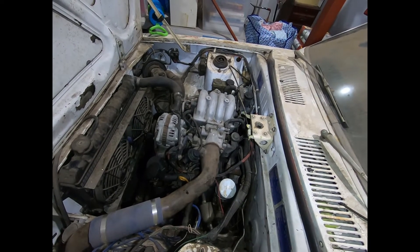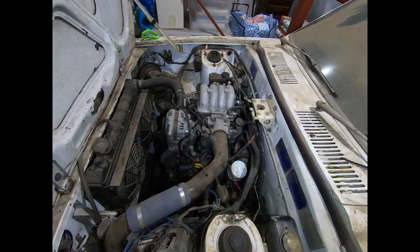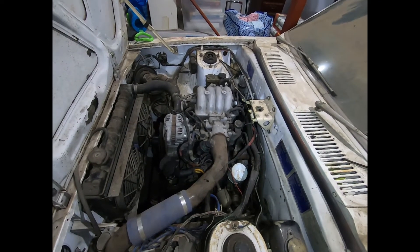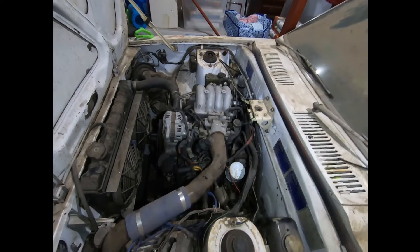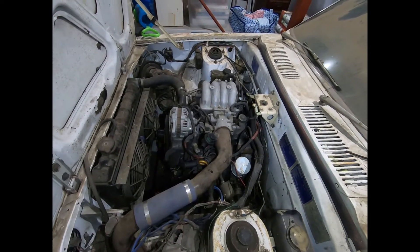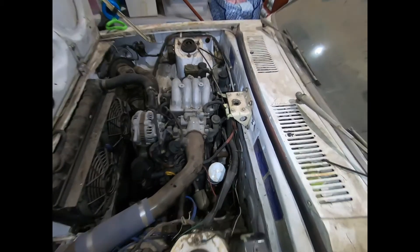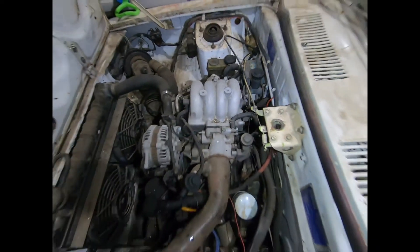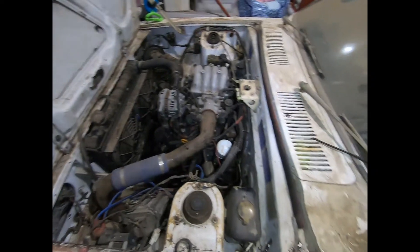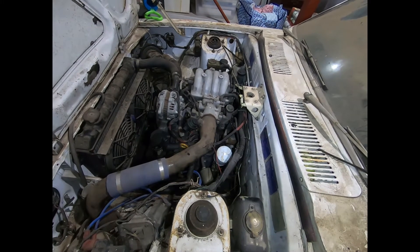If compression is all good, we're pulling the fuel system out, getting that all replaced and cleaned. I'm sure the injectors will be clogged — sitting over 10 years with premium unleaded in it has probably turned it to gel. Hopefully the computer plugs in and powers up and we can have a crack at seeing if it'll start.